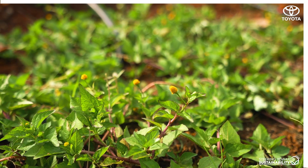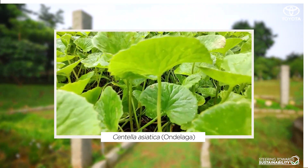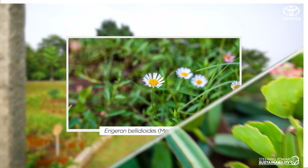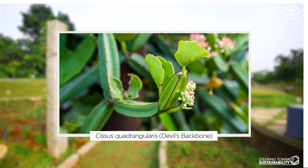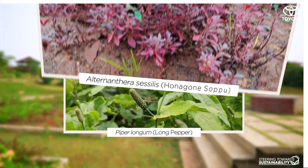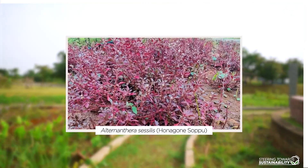Out of the 17 to 18,000 flowering plant species in India, more than 7,000 are known for their medicinal value. Medicinal plants have long been a part of Indian traditional healing systems such as Ayurveda, Siddha, and Yunani.